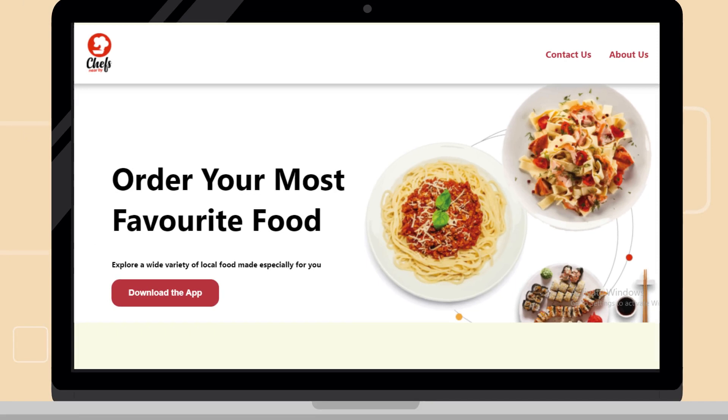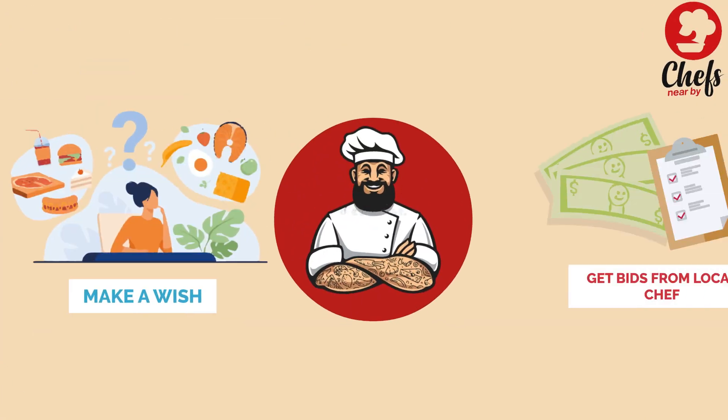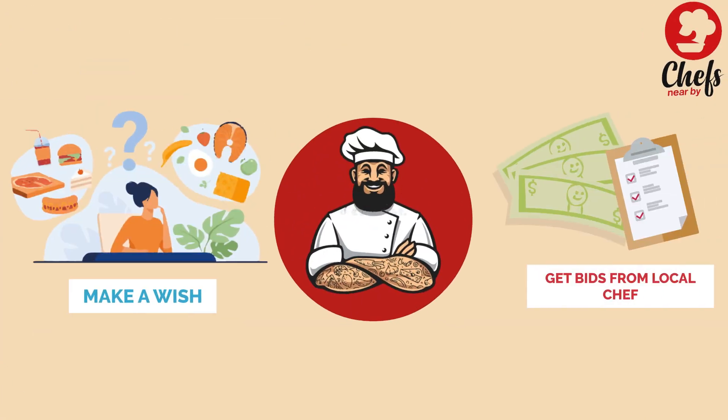Here is the solution for all this. You can make a wish in our app, and our super chefs will bid for your wish to have it in reality.